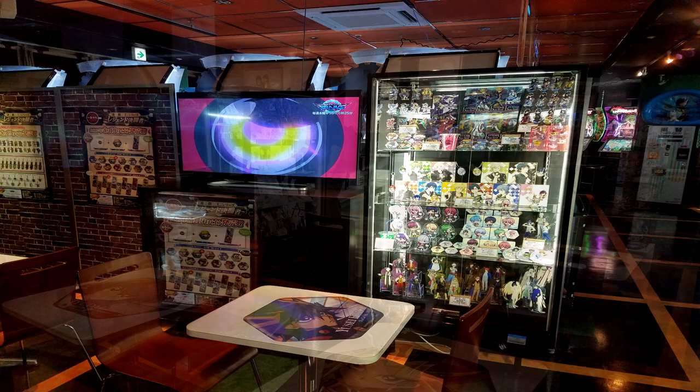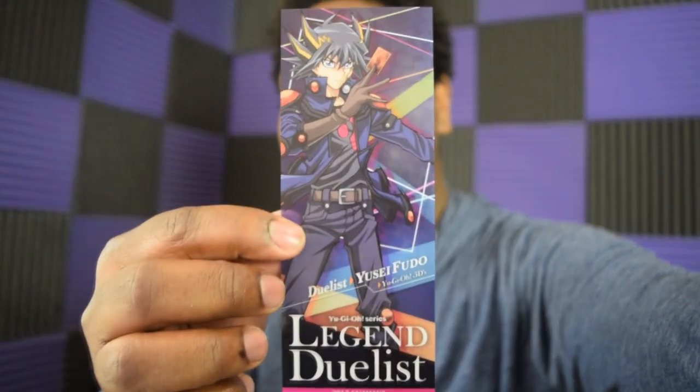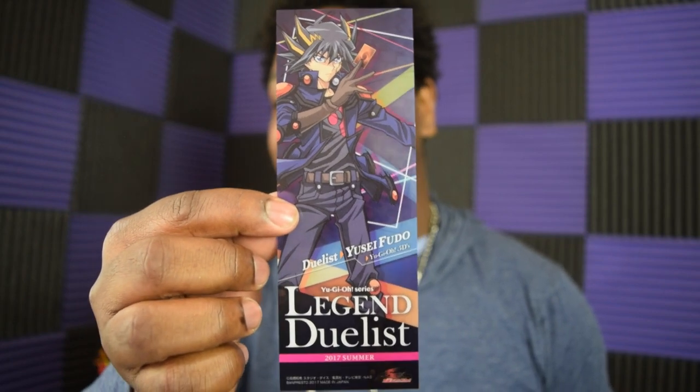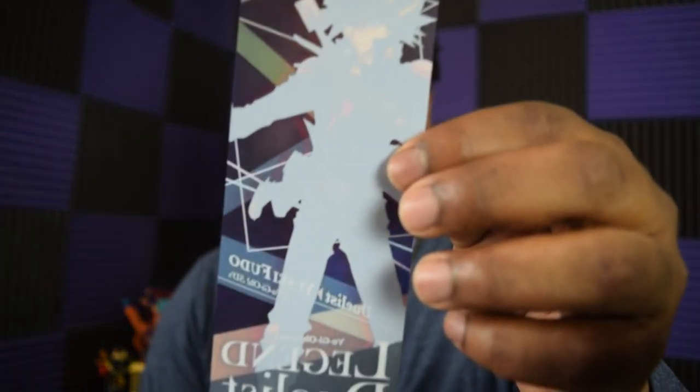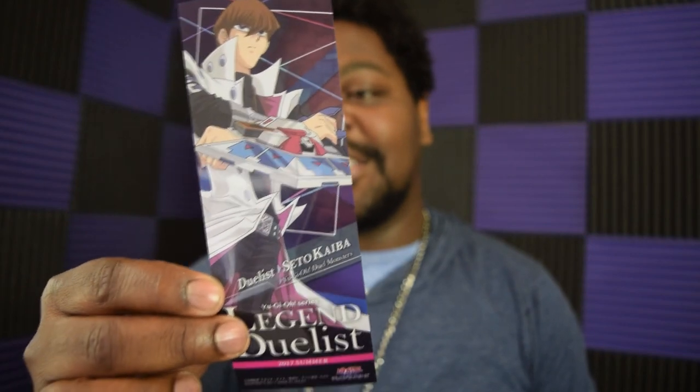I got these blind packs, already opened. Basically each pack contains two bookmarks and two wearable pins. Bookmark number one is Yusei Fudo — a pretty badass bookmark. The second bookmark is Seto Kaiba, the 'Duelist Legend.' So I got a Kaiba and a Yusei Fudo bookmark — two of my favorite characters in all of Yu-Gi-Oh. I'm not mad at that.